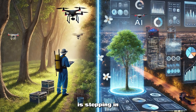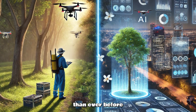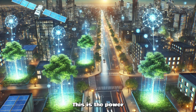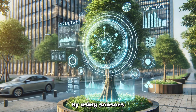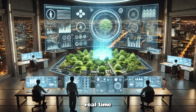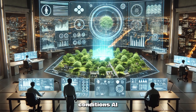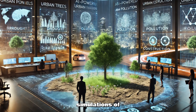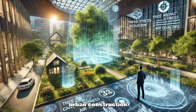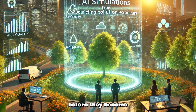Now, AI is stepping in to change everything, making tree management more efficient and accurate than ever before. Imagine having a digital replica of every tree in the city — this is the power of the digital twin. By using sensors, satellite data, and advanced imaging, AI creates a precise, real-time digital model of each tree, tracking its health, growth, and environmental conditions. AI takes this data and creates simulations of urban trees, predicting how they'll respond to things like drought, pollution, or even urban construction. This helps city planners make smarter decisions and address potential issues before they become a problem.